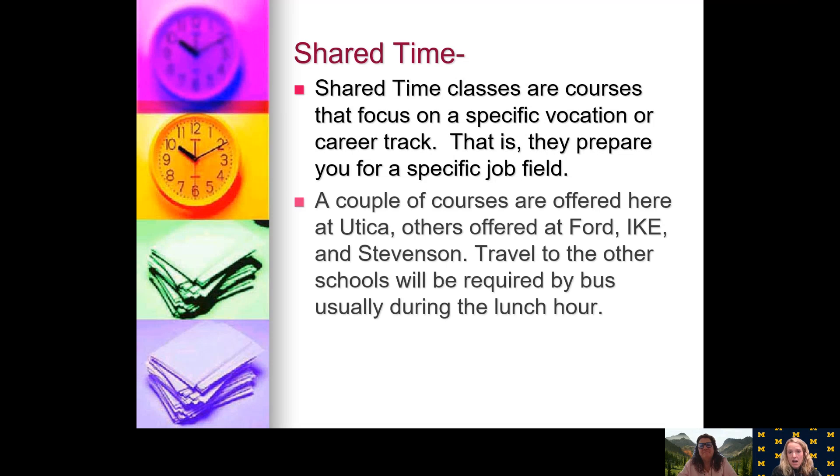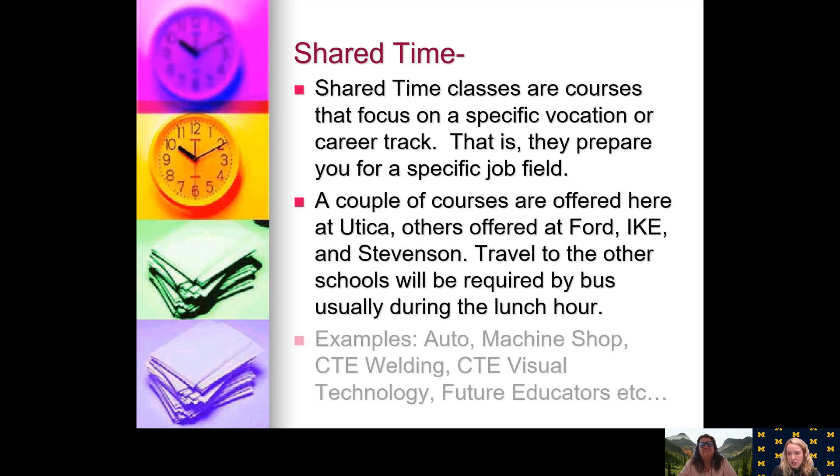Shared time courses are another option. They are classes that focus on a specific vocation or career track, preparing you for a specific job. A few courses are offered here at Utica, but others are offered at Ford, Eich, and Stevenson. If you sign up for a shared time class and get that class, you may be traveling to a different building, usually during your lunch hour, so typically lunch will not be eaten in the cafeteria — it will be eaten as part of that class. Examples include auto, machine shop, CTE, and welding. Some of these classes may not end up being offered next year, so it's really important that you put down all your alternates.